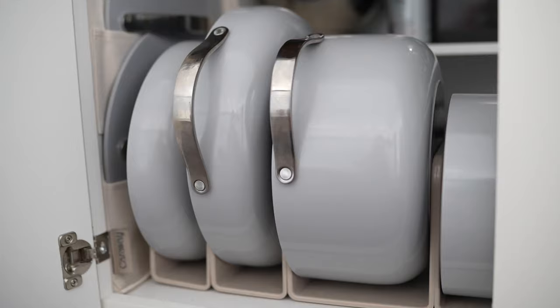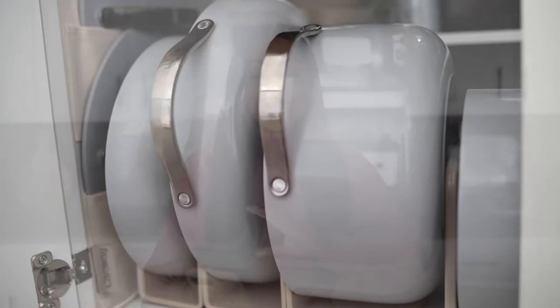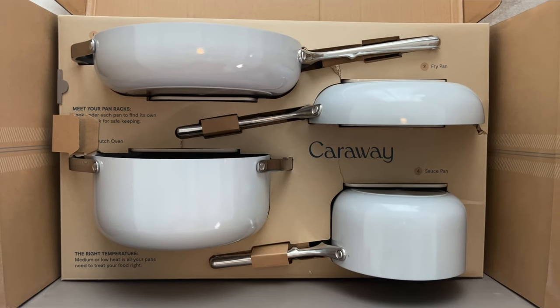They have a beautiful, minimal but stunning design for any kitchen. They're eco-friendly — the cookware releases up to 60% less CO2 into the environment compared to traditional non-stick coatings — and the packaging is sustainable. I was honestly speechless when I opened it because it was beautifully laid out and everything was packaged really well, so I knew it was completely safe during shipping.